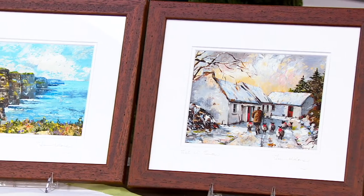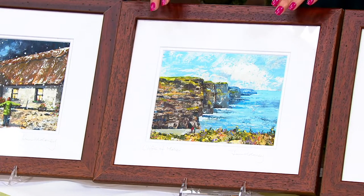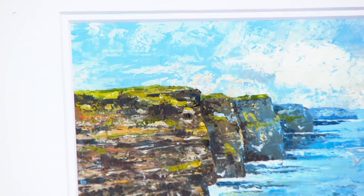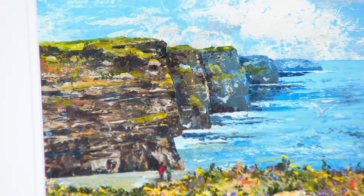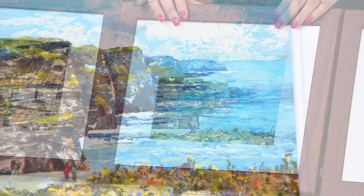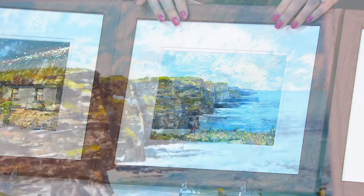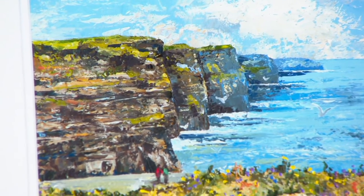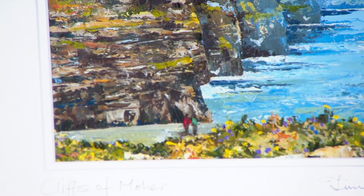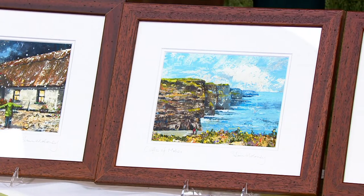The Cliffs of Moher is my favorite — I've visited there numerous times, one of my all-time favorite places on earth. The sights, sounds, and even the smell of that sea air — it's magnificent. I'm so lucky to have grown up only an hour from the cliffs. You can see the two people standing there looking at the cliffs in awe — they show the scale and magnitude. Your dad has really captured that feeling of the immenseness of those cliffs. It's actually not too far from Shannon Airport if you're ever going.